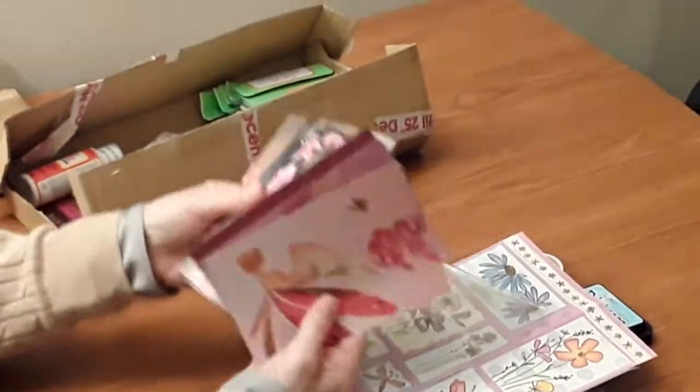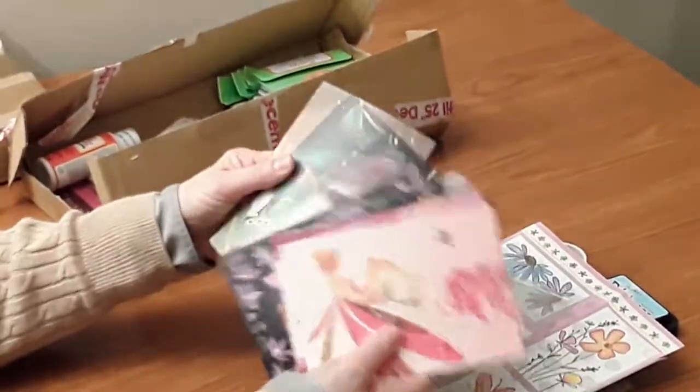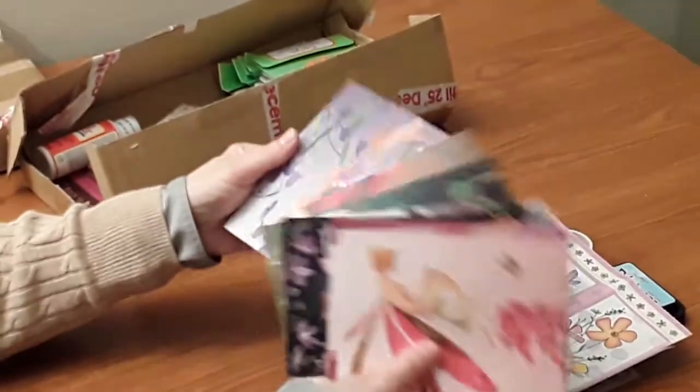And then I've got a little pack of Hunky Dory papers. These are all with fairy designs, and I don't have anything fairy-like in my stash, so hopefully they'll come in very useful.